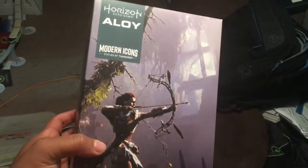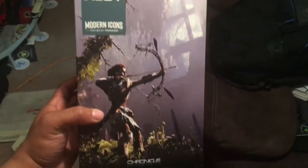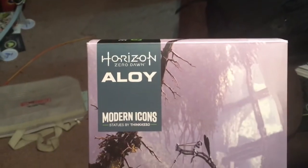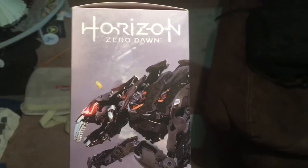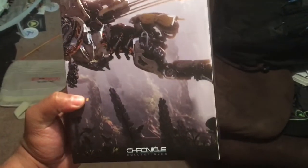When I was filming, I forgot to talk about the inside box that was inside the outer sleeve, which was inside the main box. So here it is now. We have Horizon Zero Dawn Aloy Modern Icons statues by ThinkGeek, with some awesome artwork of Aloy. Chronicle Collectibles — looks like she is fighting one of the Sharp Tooth here. And more of the Sharp Tooth. Chronicle Collectibles, Gorilla signed logo. The back is the same thing.